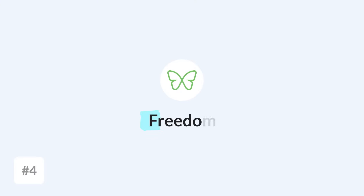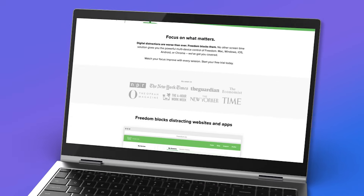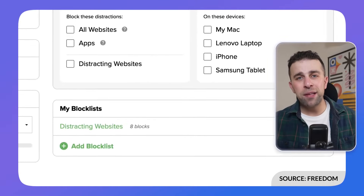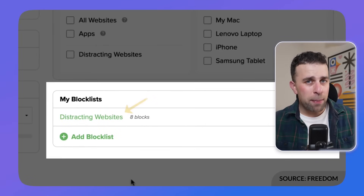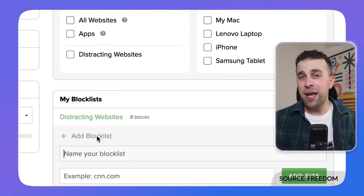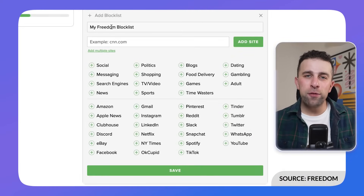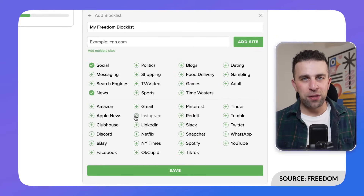The fourth app is called Freedom, and what it does is help you block distractions from sites that are really wasting your time, on both mobile and desktop. If you want to block social media, you can set sessions or block time in a routine method. For example, if you know you're bad at going on social media between 6 p.m. and 2 a.m., you can use Freedom to block that and reduce your consumption levels.